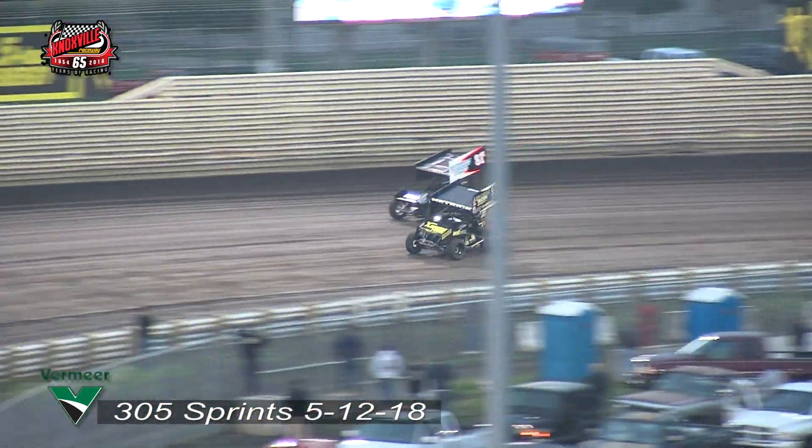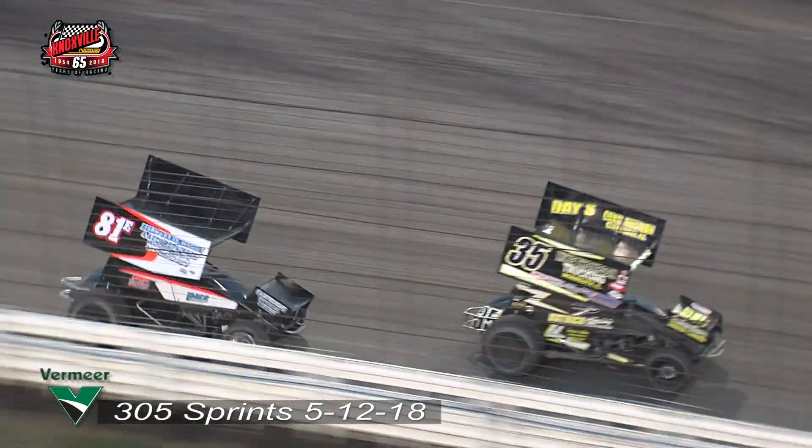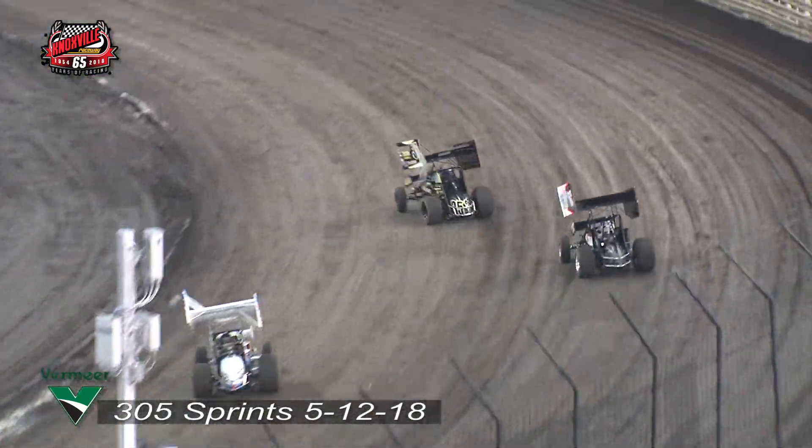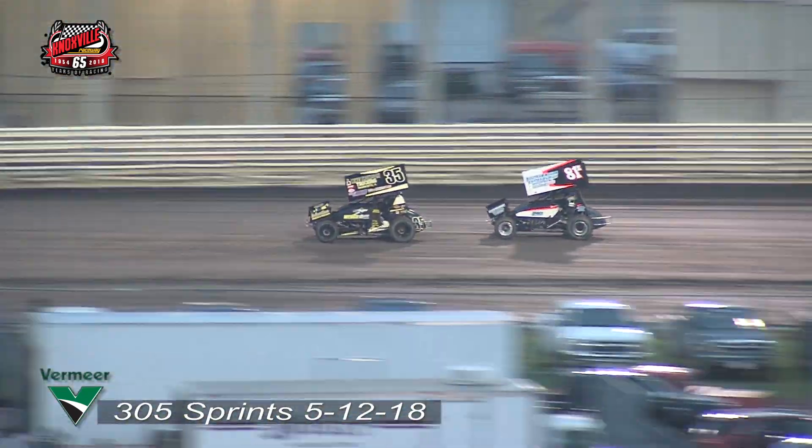He will challenge the lead, coming around turn number four side by side. Hedrick has it for now at the line — that's all he'll have. It slides up, blocks the 81-E. Let's try it again over in turn number two. Vapor trails all over the race cars in this one tonight.